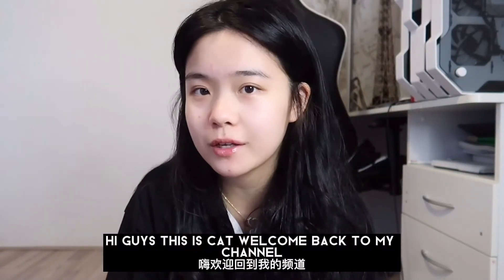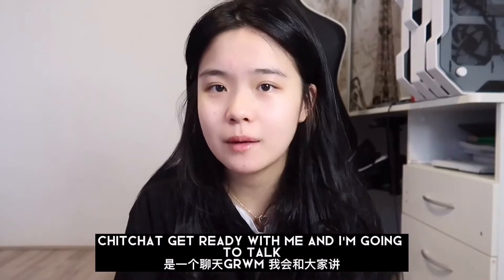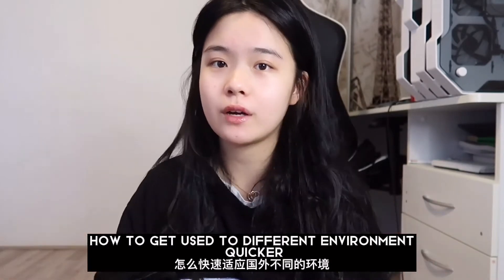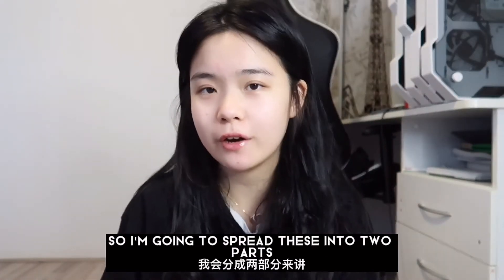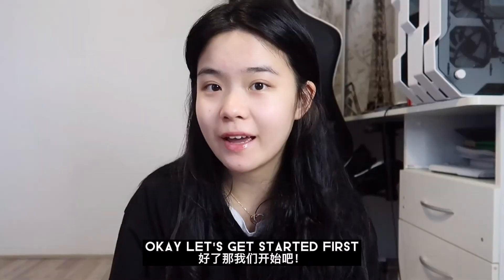Hi guys, this is Kat. Welcome back to my channel. So today's video is going to be a 'get ready with me' and I'm gonna talk about my study abroad experience and basically just how to get used to a different environment quicker. I'm gonna split this into two parts: first, language barriers; second, lifestyles. Okay, let's get started.